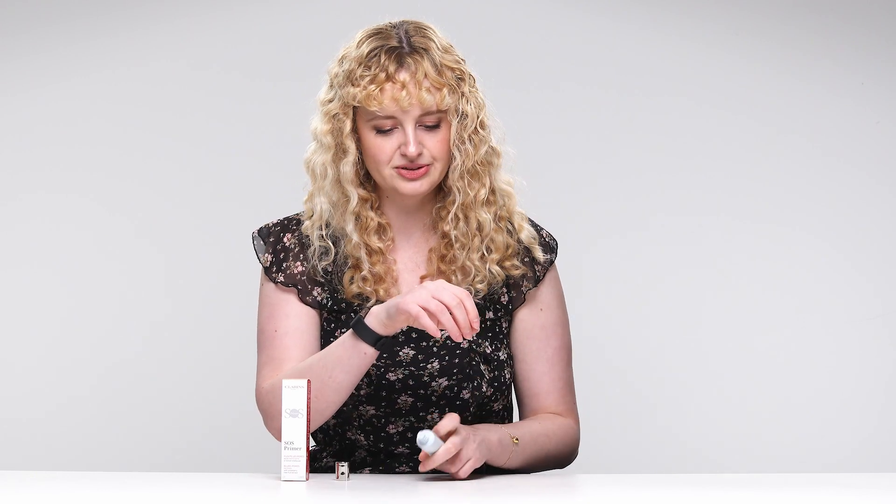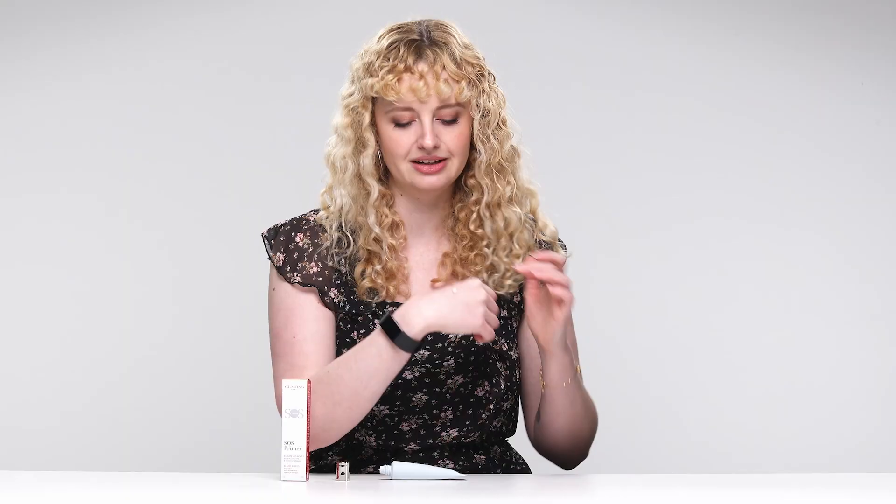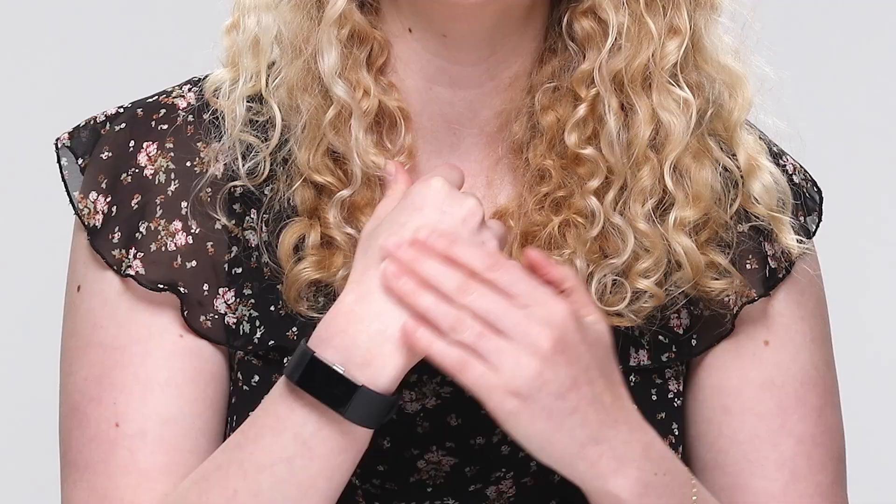Ooh, interesting — it comes out with this kind of peachy creamy colour. That's such a nice texture, really really lightweight. There's just something about Clarins products where they feel really nourishing to your skin, almost like skincare. The mattifying element is coming in — I can really feel it starting to mattify, getting almost a bit of traction, and a little bit sticky, so I think that's going to be a really good base for makeup. And it mattifies so quickly — wow, my hand is feeling incredibly smooth. I'm already very excited to put this on my face.